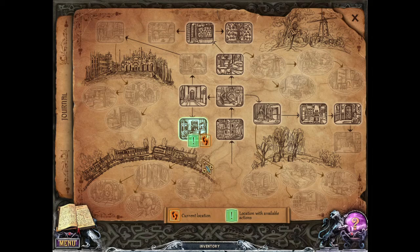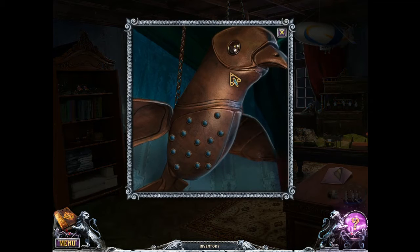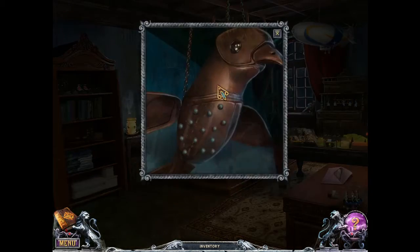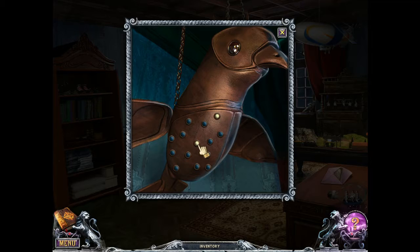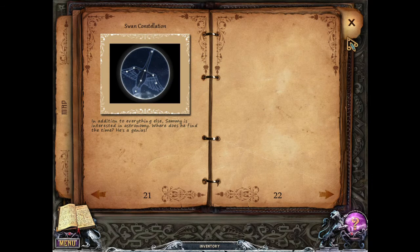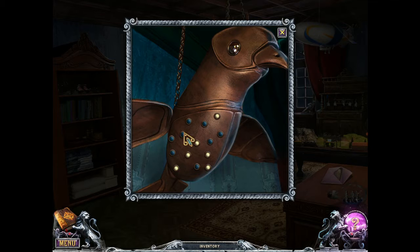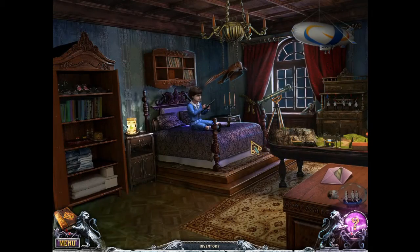We still have stuff to do in his room. I think there's something to do with this bird and the swan constellation. One, two, three, four — one and two on each side. Yay! That's a neat puzzle. We have a piece of hose. Sorry, we took apart your bird, Sammy.